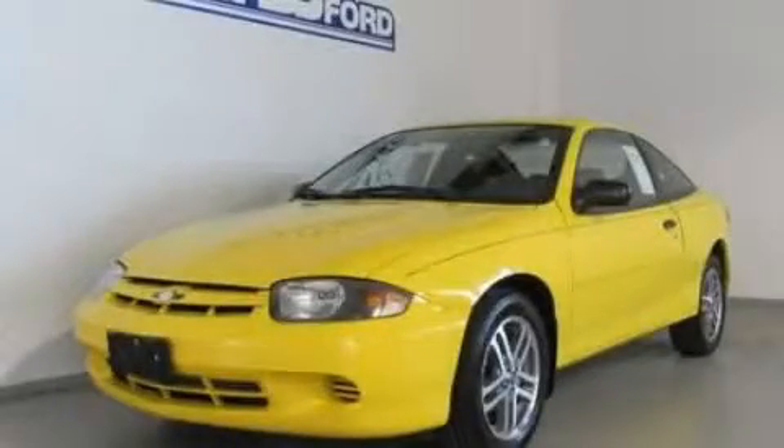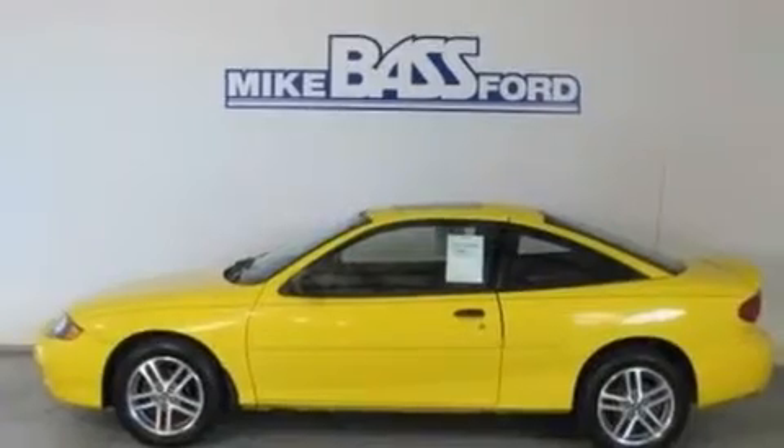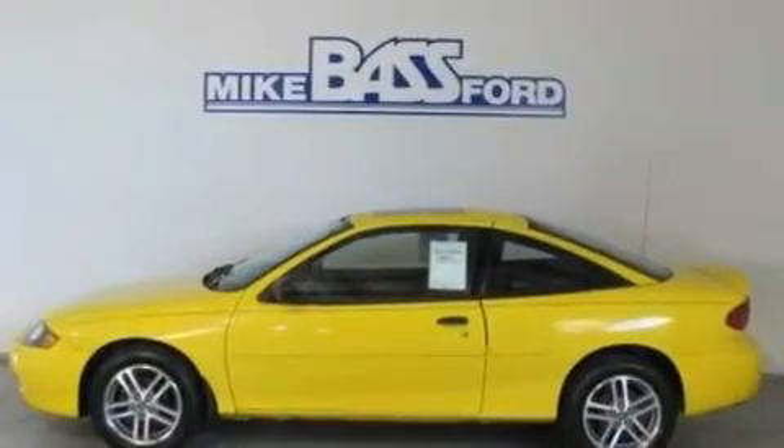This is a 2005 Chevrolet Cavalier. It has a 2.2-liter four-cylinder engine and an automatic transmission.